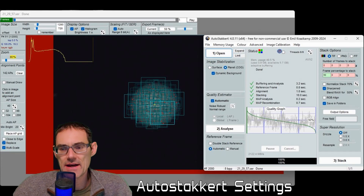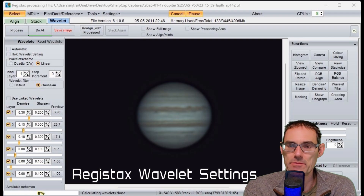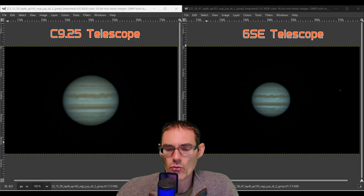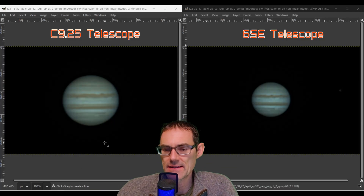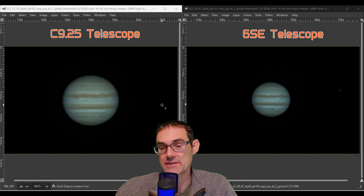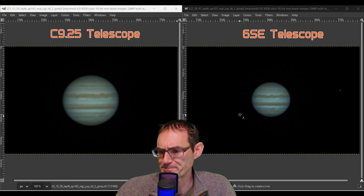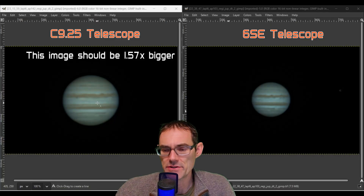I processed the images with AutoStackert and Registax. All captures were taken at 2000 frames, and then I used AutoStackert to grab the top 50 percent — the top 1000 pictures. Here are the two final processed images: the 9.25 is on the left and the 6SE is on the right, both displayed at 100% of their size. Right away you can see the coloring looks better on the C9.25. I process these exactly the same, so I'd have expected the color to be more similar. What I want to do first is measure the pixel size of each one to see how close we are to the predicted 1.57 ratio.